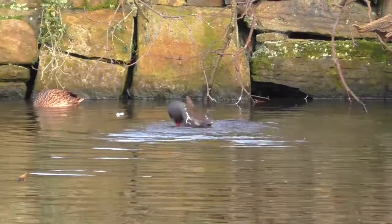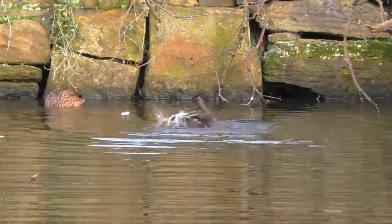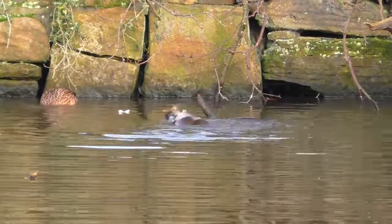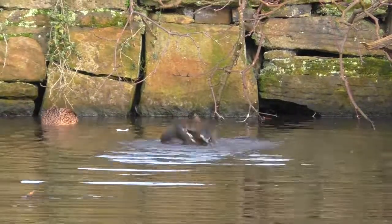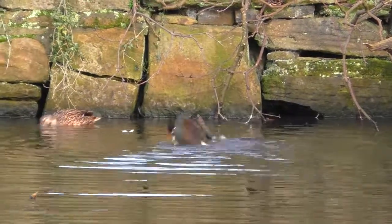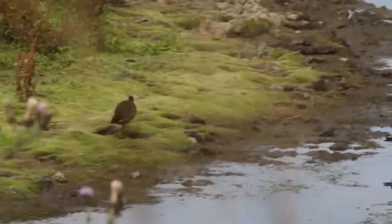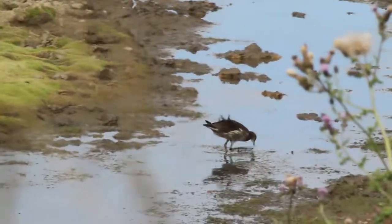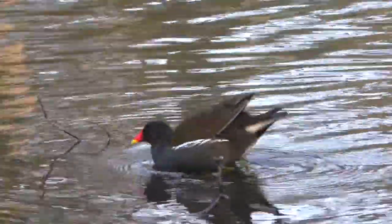Moorhens are very interesting birds when it comes to breeding behaviour. I mentioned in the long-tailed tit video that along with long-tailed tits, moorhens are the only birds in Britain where it's known they perform cooperative breeding. This is where the parents will have multiple broods in a season and chicks from earlier broods will assist or totally raise chicks from later broods.